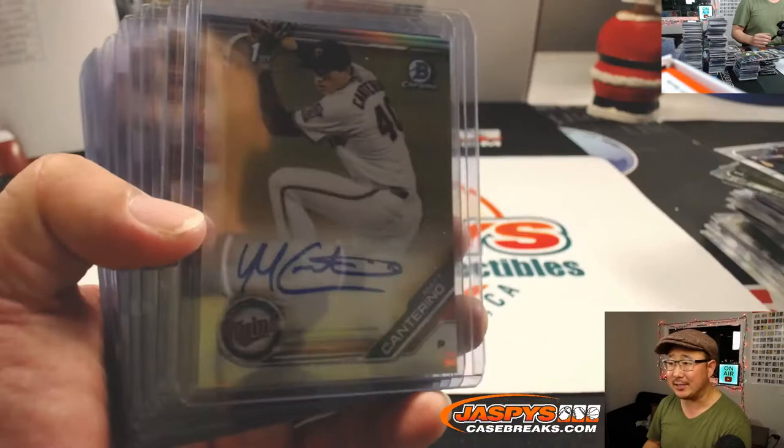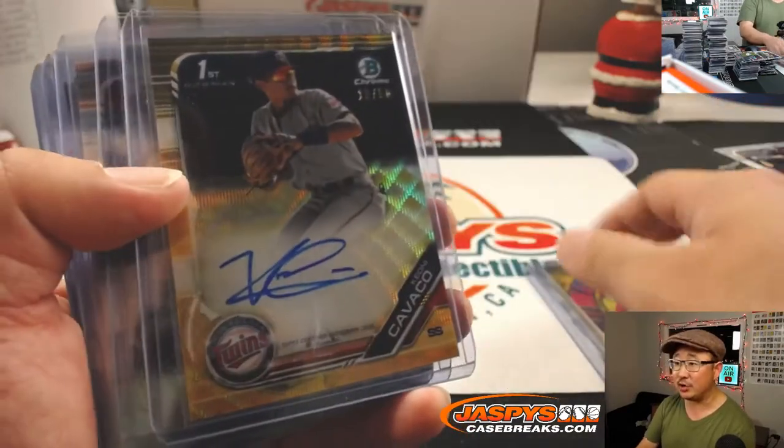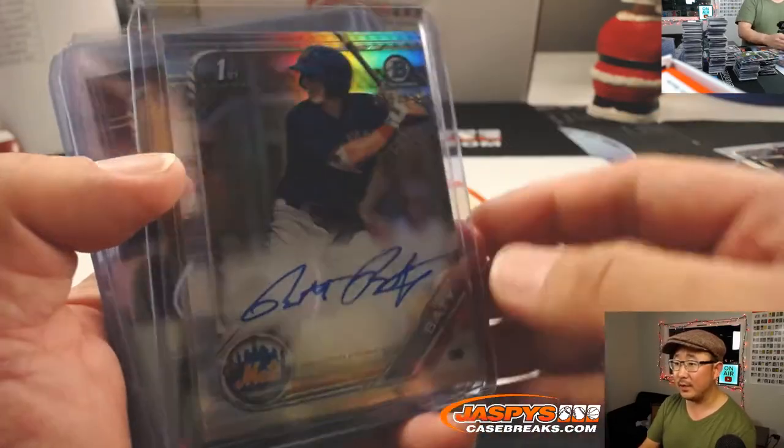No super fractors — I haven't seen any of those yet. We've got to find them in our cases. But some strong names out of here, and some nice color as well. It's a pretty good break.